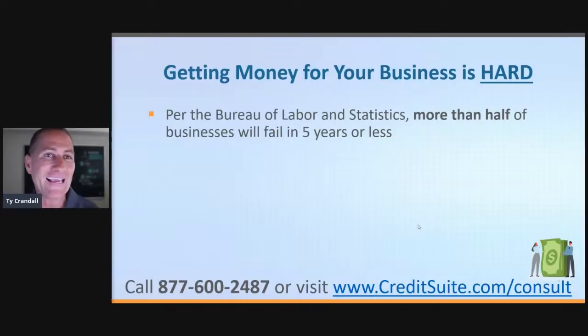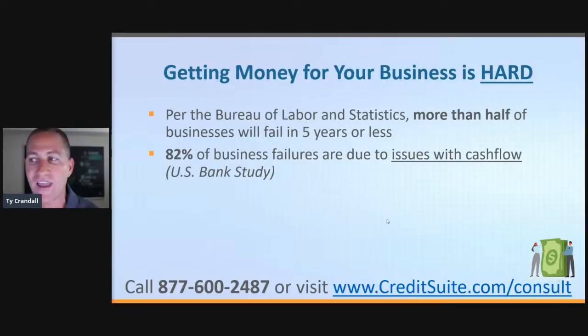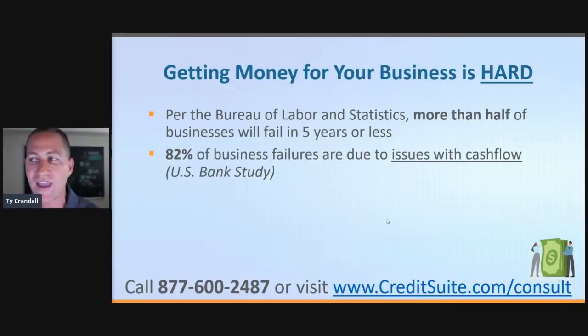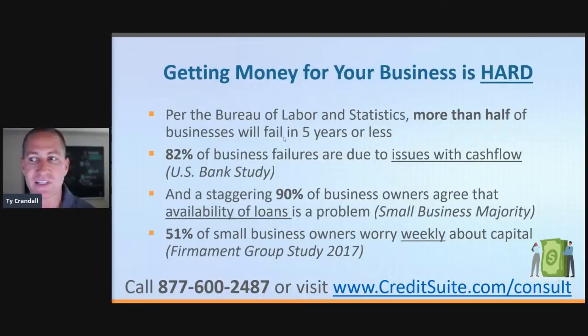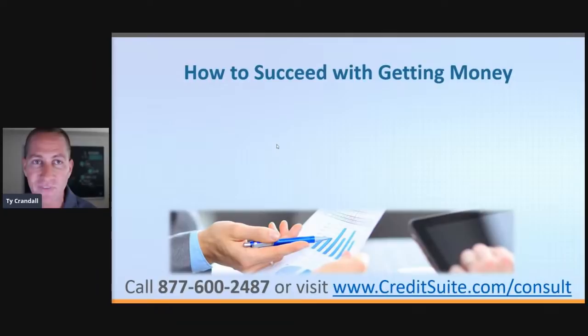Let's talk about the problem. Getting money for a business is hard. Per the Bureau of Labor and Statistics, more than half of businesses will fail in five years or less. 82% of them are failing because of issues with cashflow, and 90% of business owners agree that the ability to get loans is difficult. How are we going to get the money to actually grow the company? We figured it out with three very specific things you must do. First, you have to set up your fundability the right way.